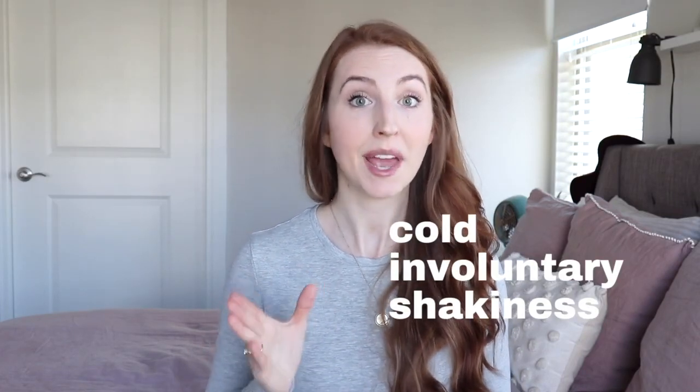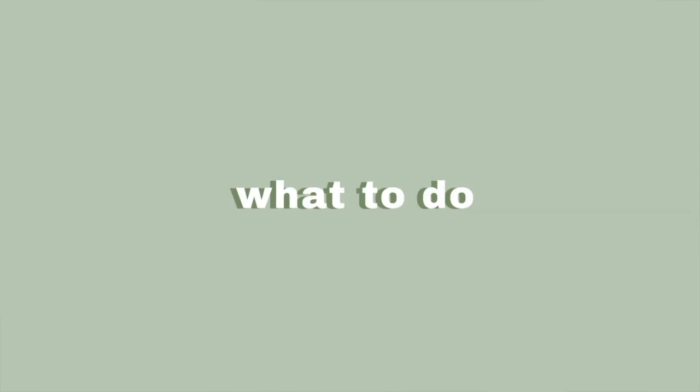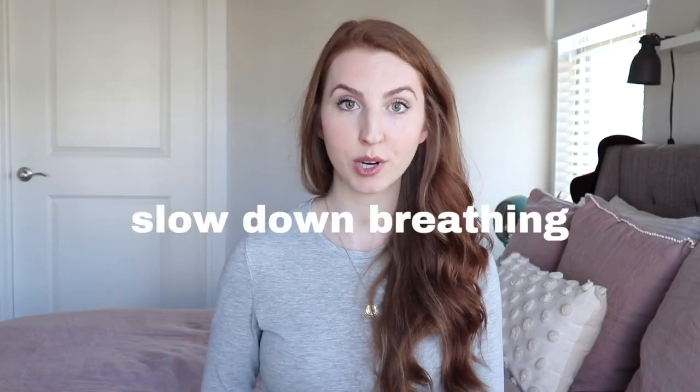Extra signs of the transition phase include hot sweaty feelings — a cold rag on the head and neck feels really nice at this time. You may experience cold, involuntary but painless shakiness, nausea and vomiting, heavy breathing, grogginess, or mental fog. It's common for your water to break at this time. Mom is looking for a way out — this is her breaking point — and may be getting super discouraged. Remind your birthing team ahead of time to encourage you to slow your breathing and focus on one contraction at a time.